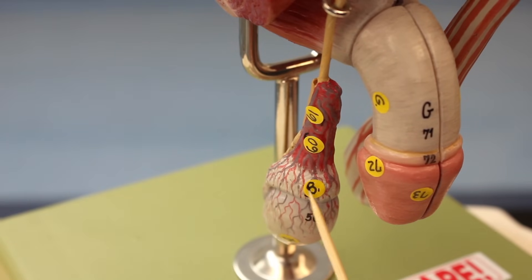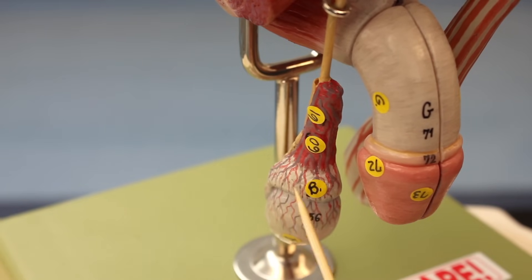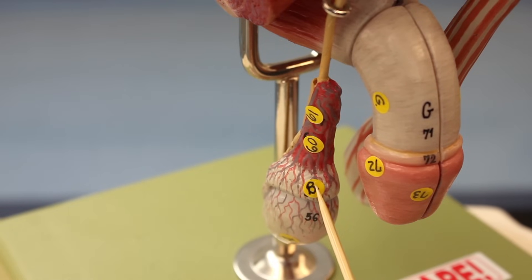On the top of the testes and going posterior and backwards is the epididymis - that's structure B. The epididymis is where the sperm is actually going to be stored and matured until the ejaculation response.